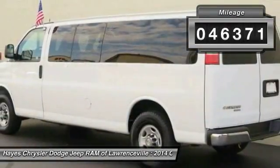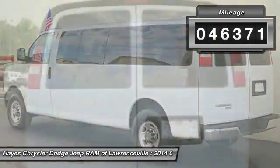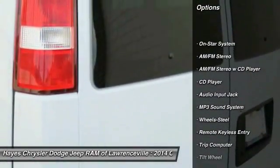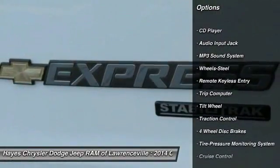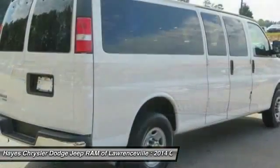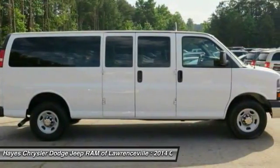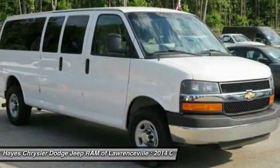This vehicle has less than 50,000 miles. Here are some of this vehicle's great options: traction control, third row seat, air conditioning front, power steering, cruise control, AM FM stereo radio, power windows, power door locks, trip computer, and OnStar one-year safe and sound service.